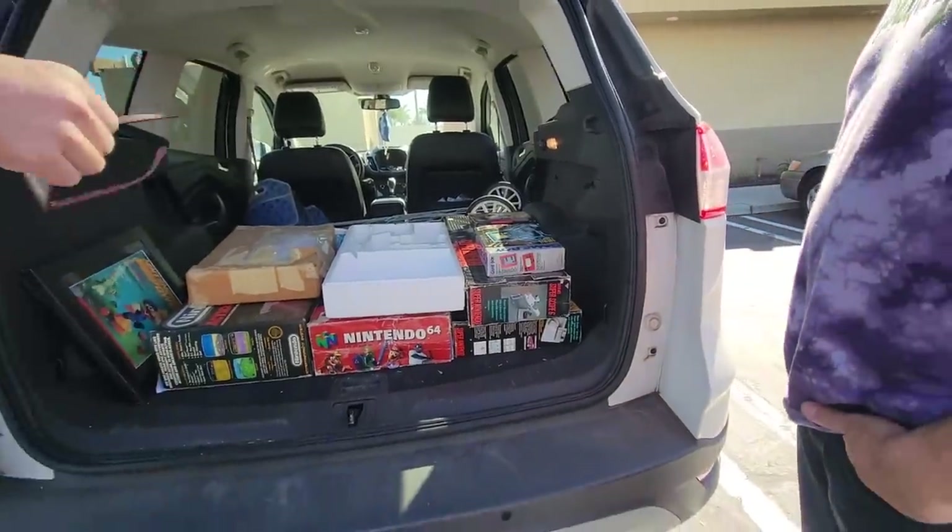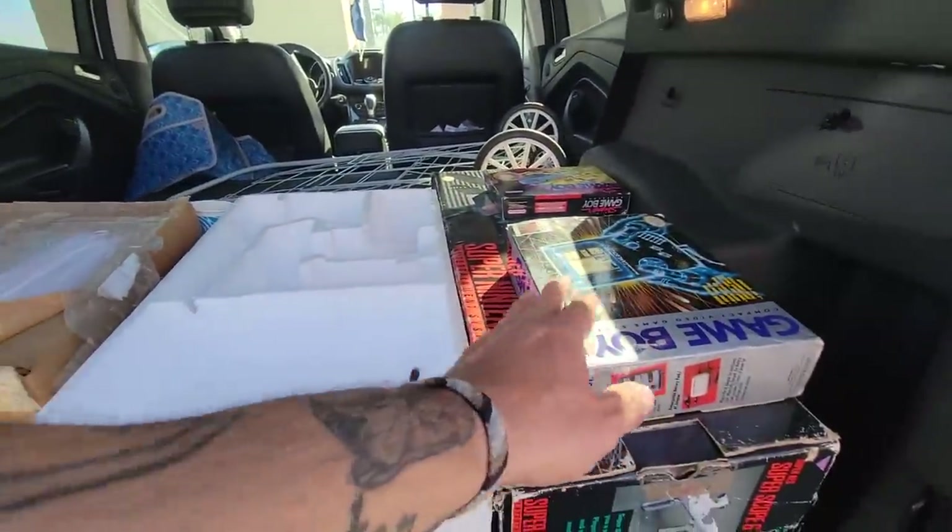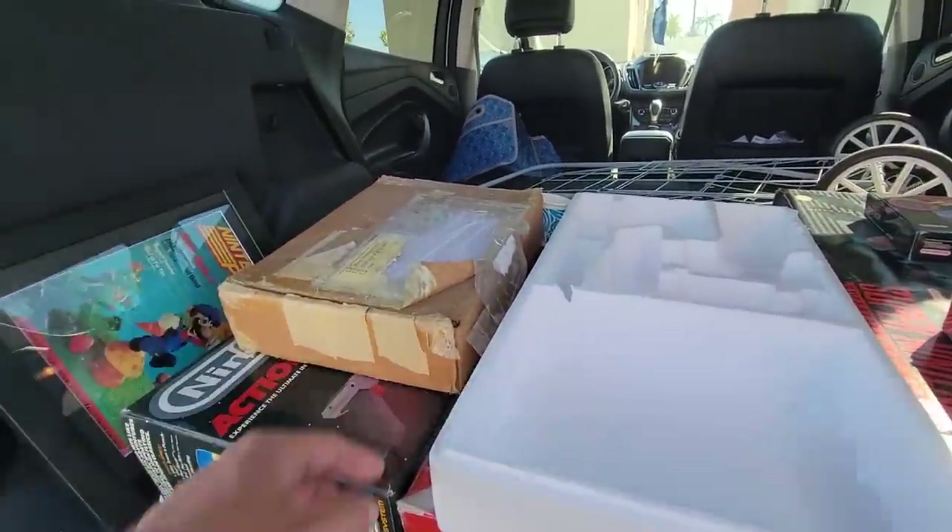We got stuff. So, you want to take a look at all of it? It's all there. It's all tested and working. Got it. What's in here? Do you collect? I do, yeah.